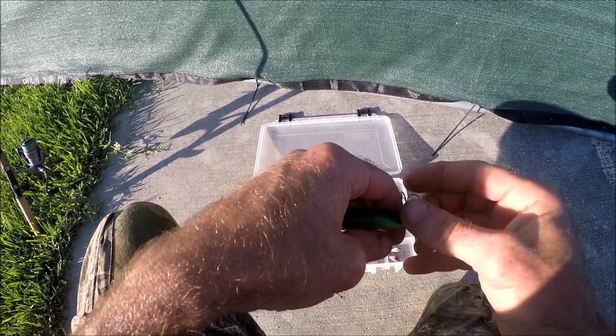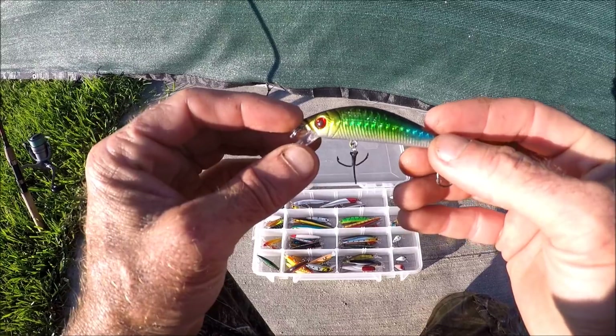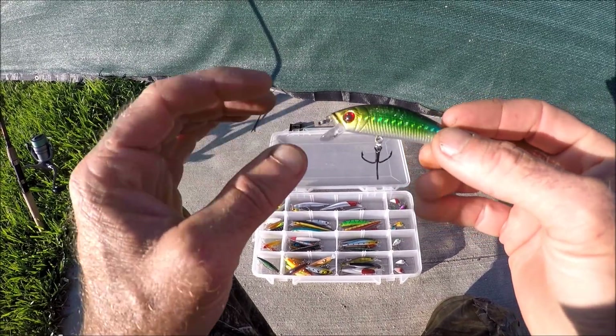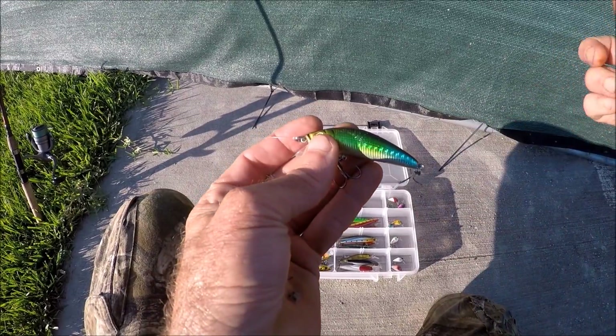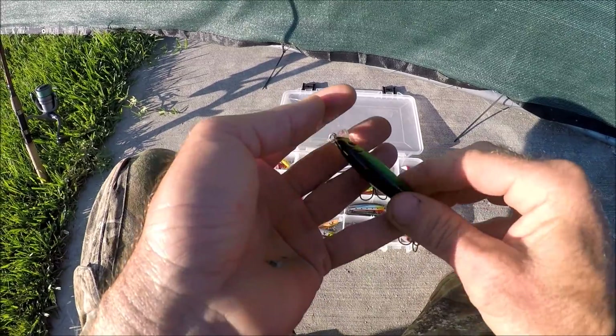When I finally got the color right I figured out that a couple of jerks with a medium retrieve and a couple more jerks was the ticket — that's how I picked up that fish off this wall. Now let's move on to the next category, which is very similar to this.